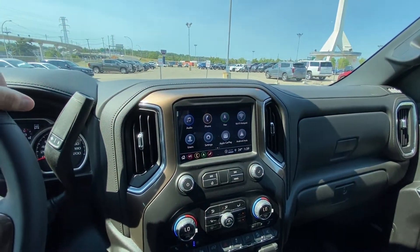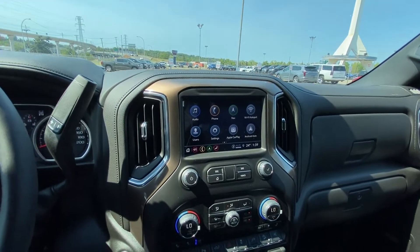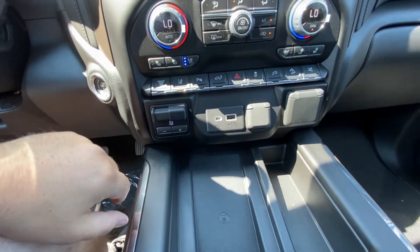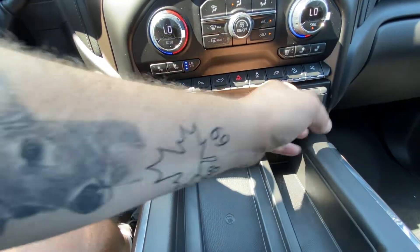A nice large 6.8-inch touchscreen with navigation, Apple CarPlay and Android Auto. You have dual zone climate control with heated and ventilated seating. We have the integrated trailer braking system as well as the exhaust brake, lane keep system, parking sensors, USB ports and an outlet.